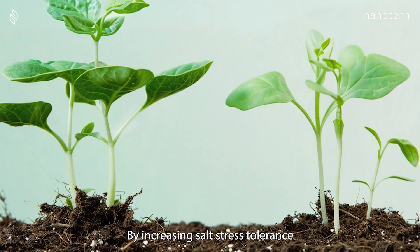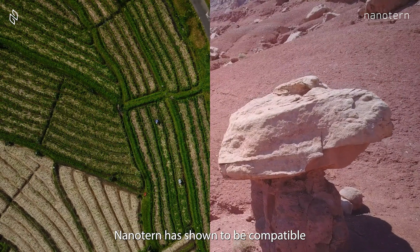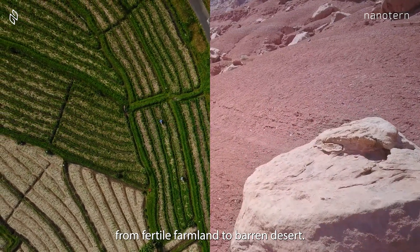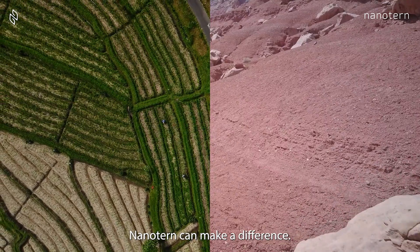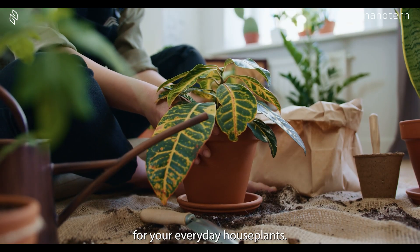By increasing salt stress tolerance up to 30%, NanoTurn has shown to be compatible with all soils. From fertile farmland to barren desert, NanoTurn can make a difference. It's even suited for your everyday house plants.